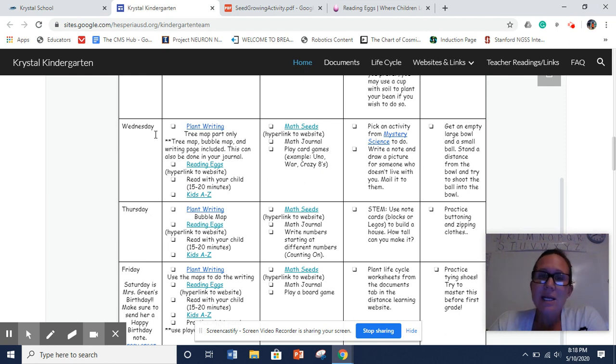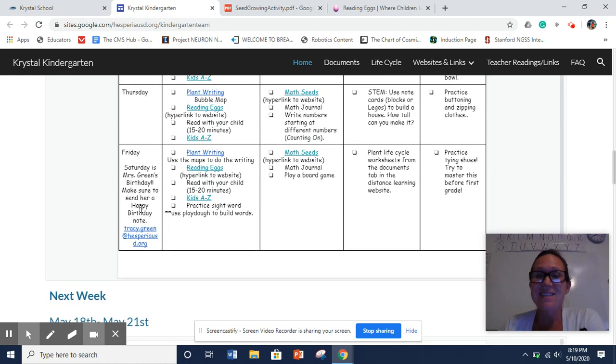So we decided as a group to kind of lighten it up so that you guys can just have some fun with the kids — that's really what it's all about. We still have some writing activities just for this week. I also put down at the bottom that it is Mrs. Green's birthday on Saturday. If you get a chance, you could send her a quick little happy birthday. She has been at home by herself and hasn't been able to see her grandkids or any of her students except over Zoom, so any kind of message brightens her day.